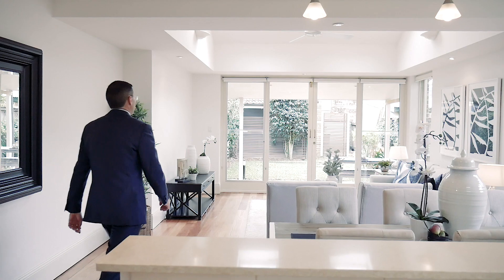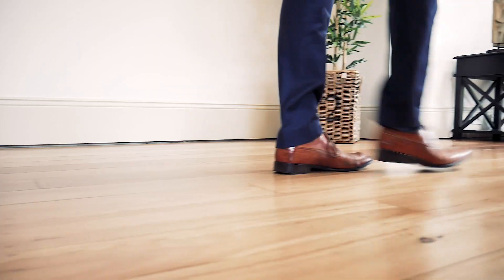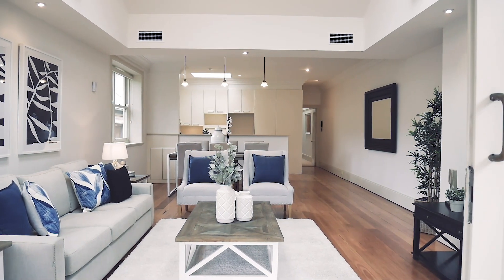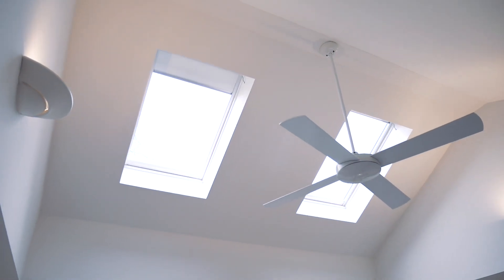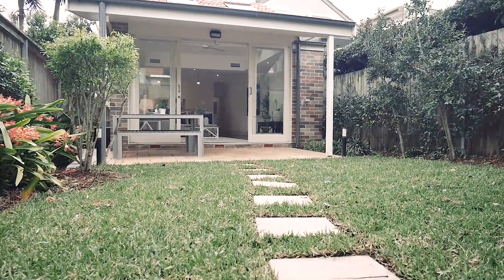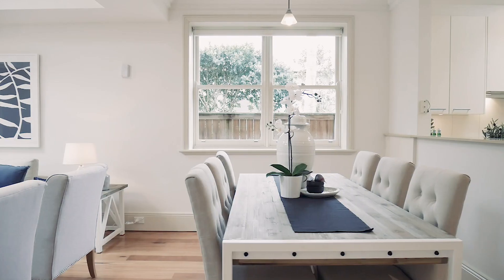A fantastic location with lovely character features. Stunning open-plan living area with vaulted ceilings flowing through to a private, undercover entertaining area, with a north-facing garden and rear-lane access.